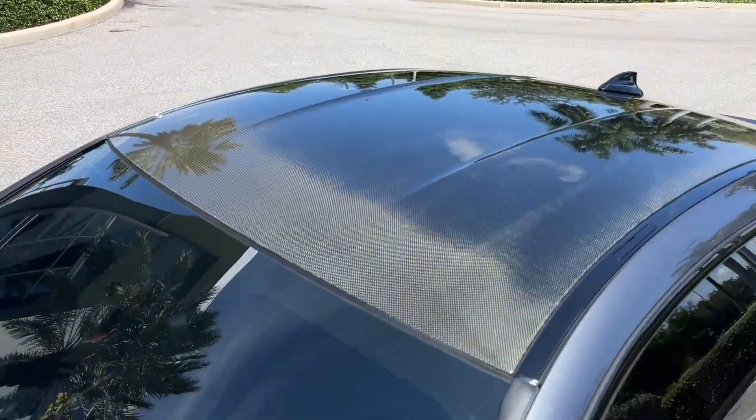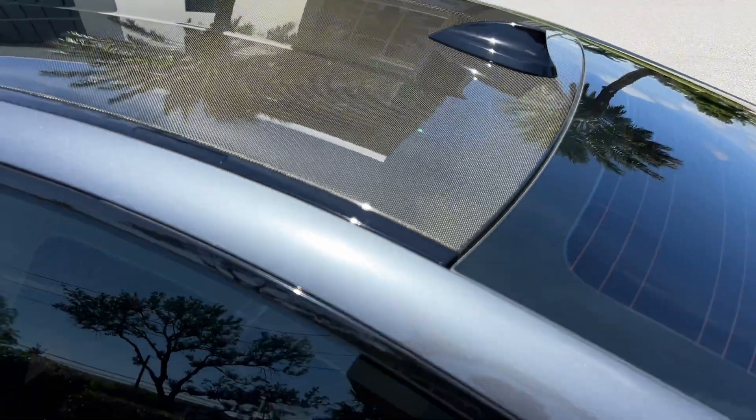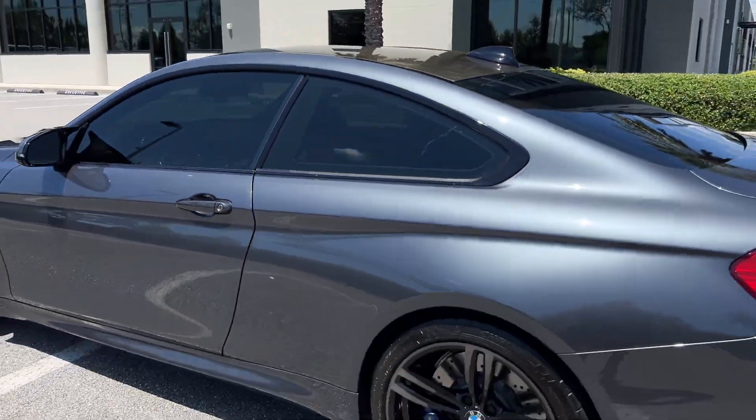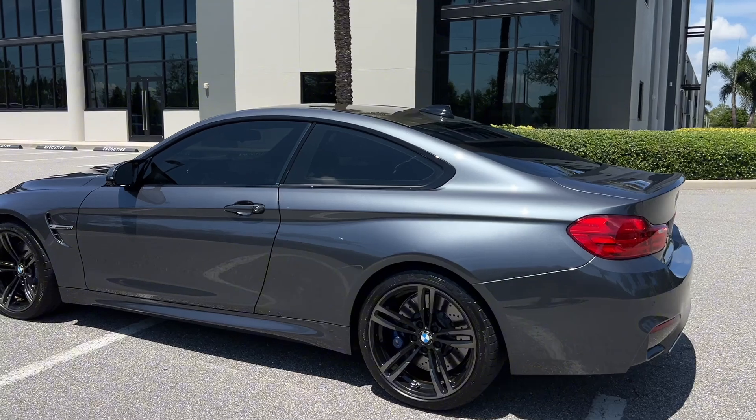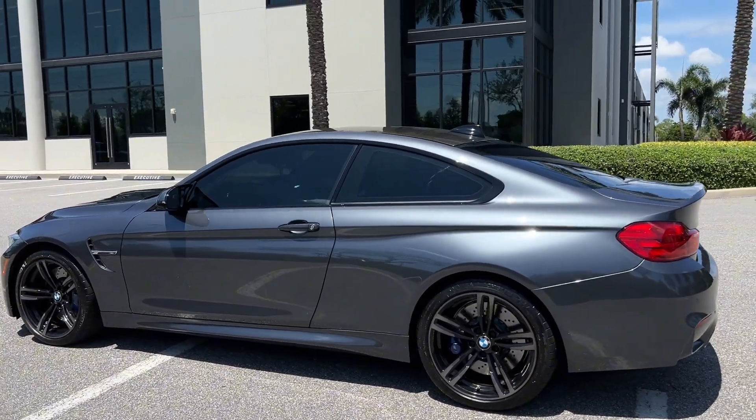No paint chips, no swirling, no yellowing — the carbon is in fantastic shape on this car. We do have two keys for this vehicle and it is on Michelin Pilot Sports all around, so no expenses spared on this car.